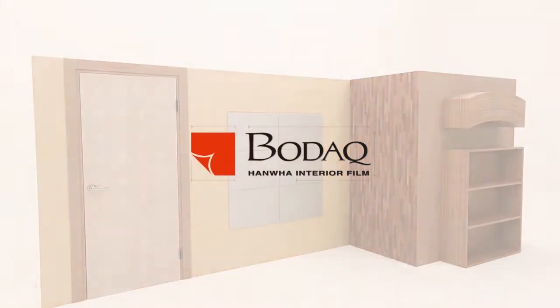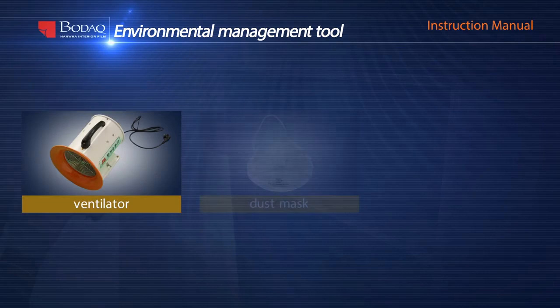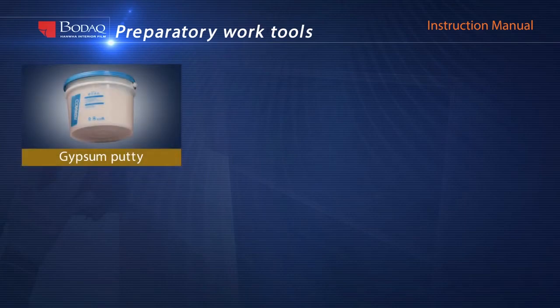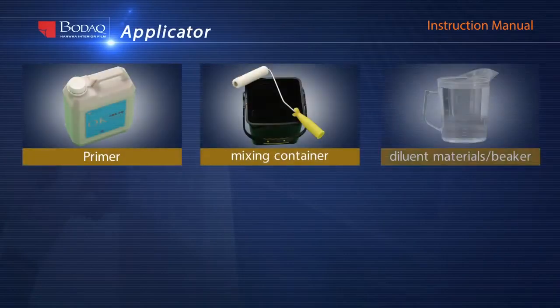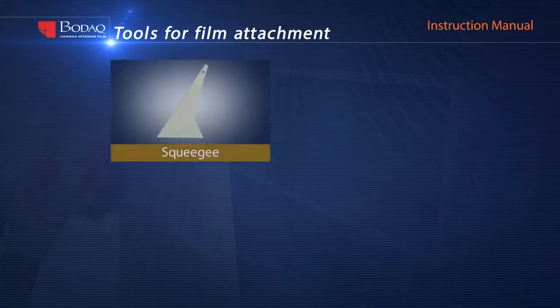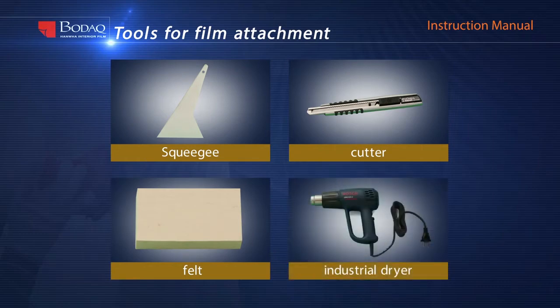Hanwha interior film — Bodak. Perfect preparation makes a perfect installation. First, prepare a ventilator, dust mask, and working clothes for safety. Also needed: gypsum putty, putty knife, sandpaper, brush, and tape measure for preparatory work. For measurement and cutting: rolling cutter and metal ruler. For priming: primer, dilutant, mixing container, beaker, brush, and plastic sheeting. For film attachment: squeegee, cutter, felt, and industrial dryer. Maintain room temperature 15 to 25 degrees for the best adhesion.